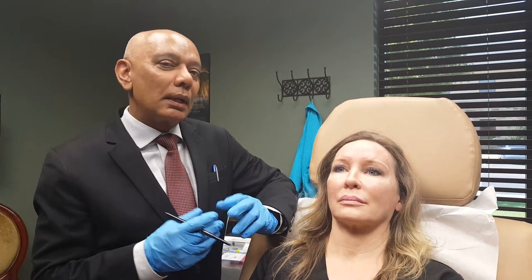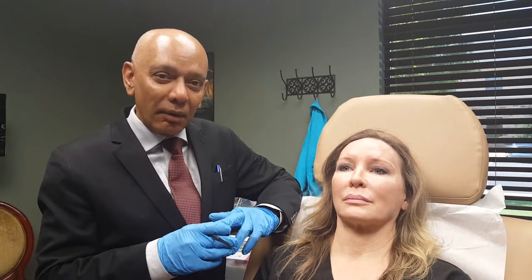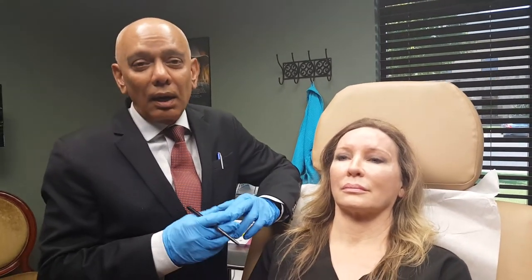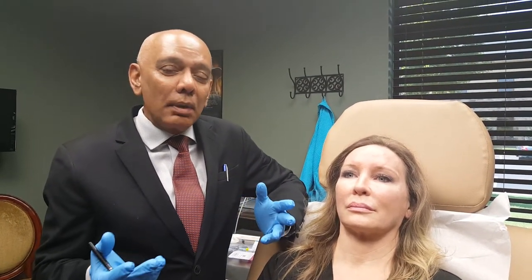There are various fillers available today. I'm going to use a filler called Volure — a hyaluronic acid product manufactured by Allergan. It typically lasts a year and a half. It's a pretty safe product, FDA-approved, and just in case there's any problem or you don't like the result, it can easily be reversed. That's the best part of this product.